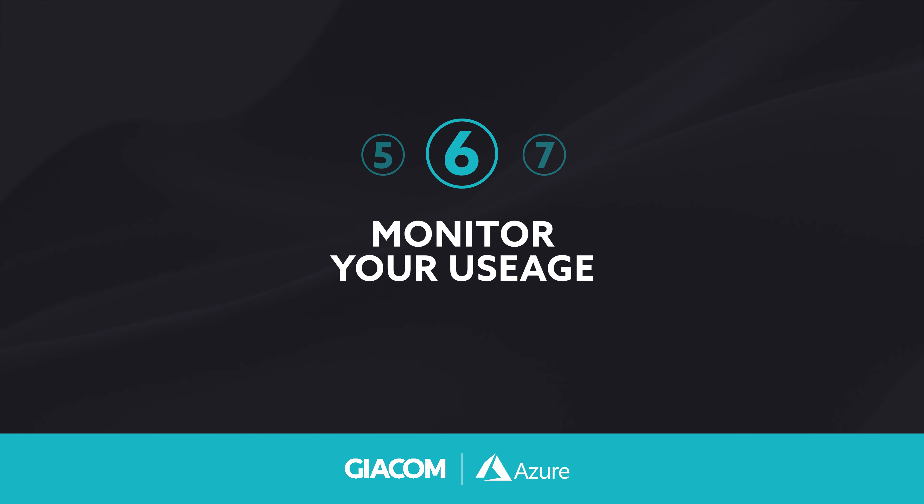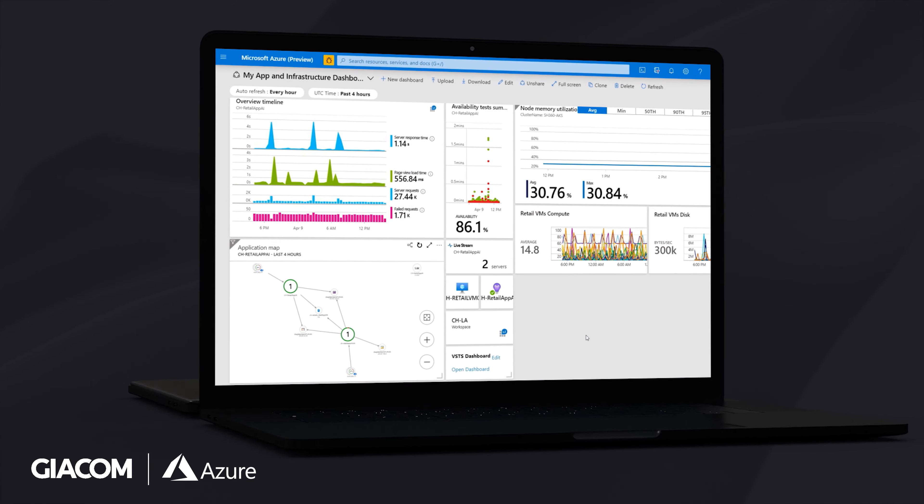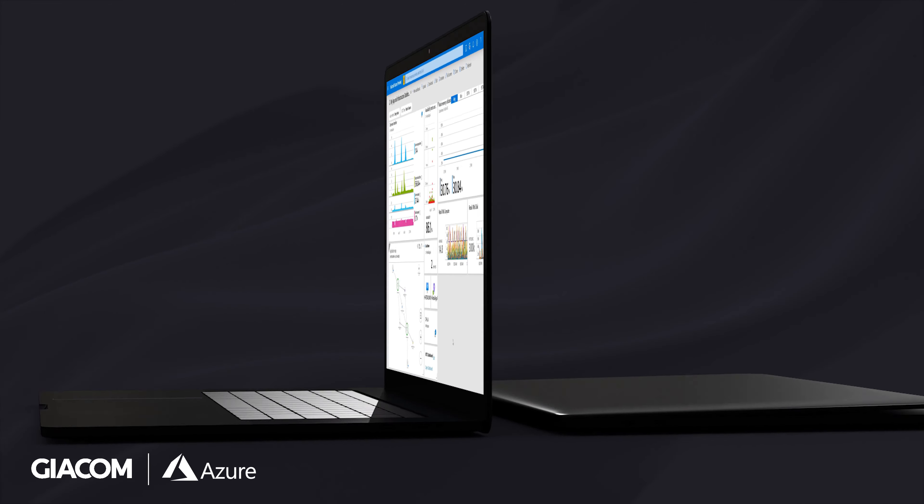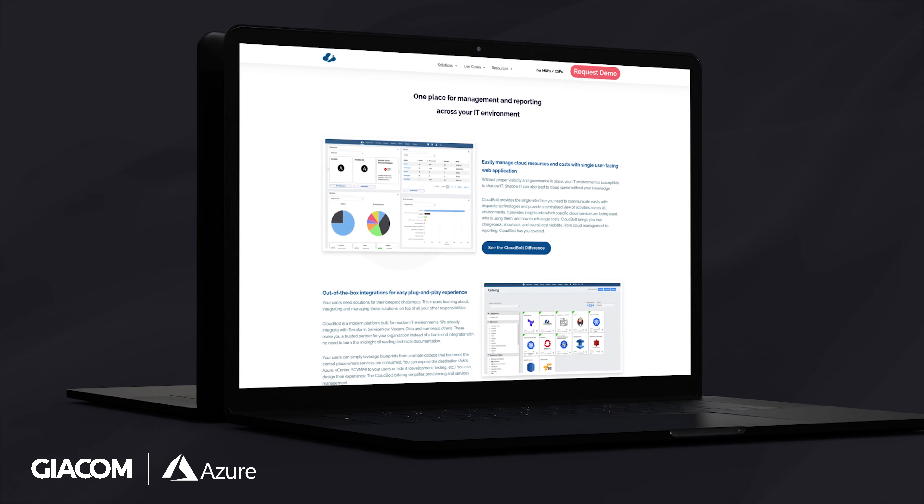Monitor your usage. Monitoring your usage in Azure is essential to avoid any overage charges and optimize your spending. You can use tools such as Azure Monitor to track your usage and performance, and also tools such as CloudBolt, which is there to monitor that spend for your customers and optimize those workloads, both for cost and for security.